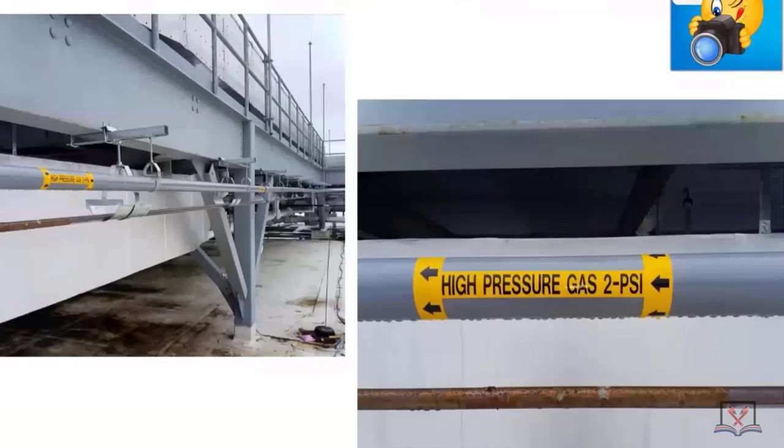What's good about this is we're showing the direction of fuel flow with the arrows. The code book doesn't tell you that you have to do that, but it's always a good thing to do. A little uncomfortable with the usage of the words 'high pressure 2 psi' — but per the code book, labeling every 10 feet is met. Part of the violation here is we're on the roof — is it natural gas or propane?